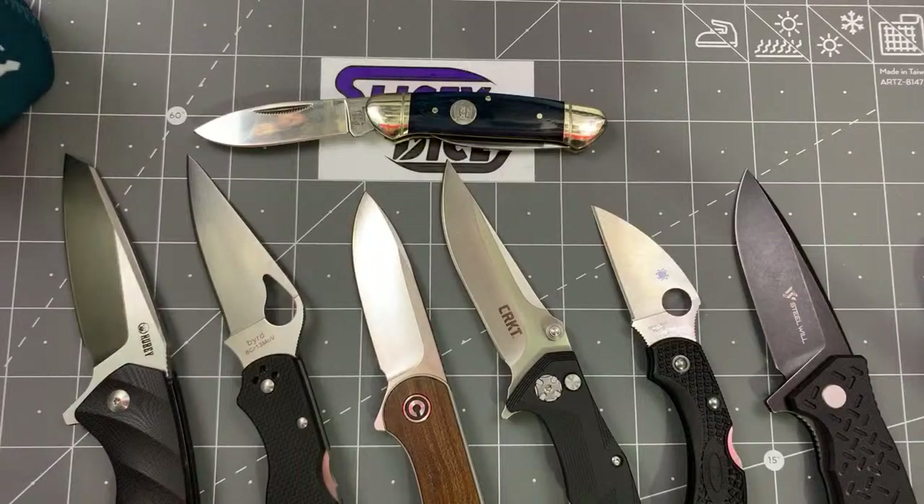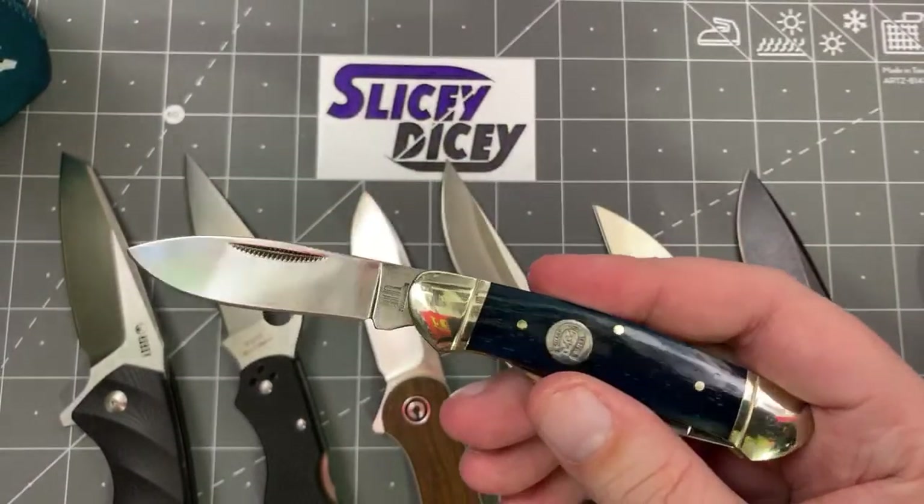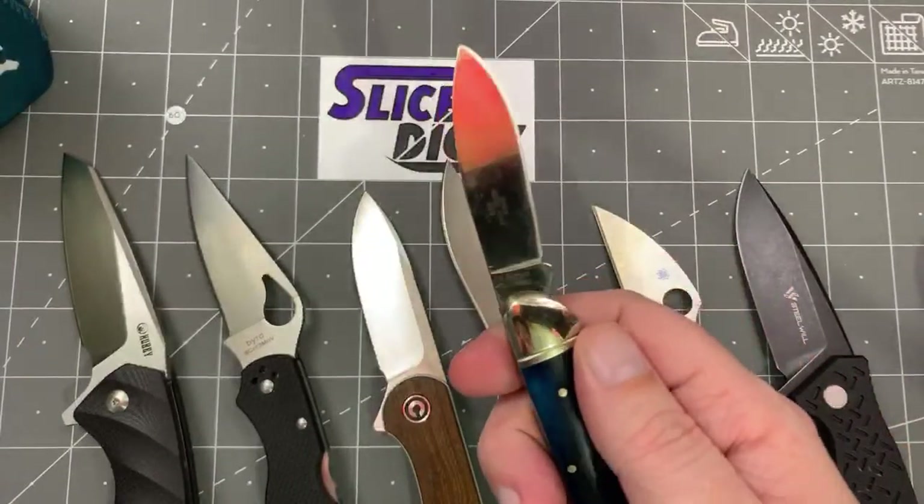So yeah, we're trying to keep some budget stuff out here. This is pretty neat. I do like it. It's very well finished for that price — not bad at all for a little traditional.